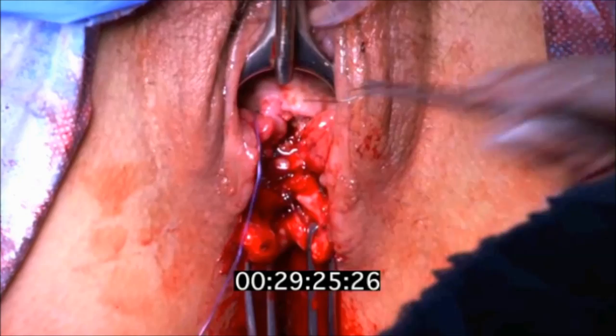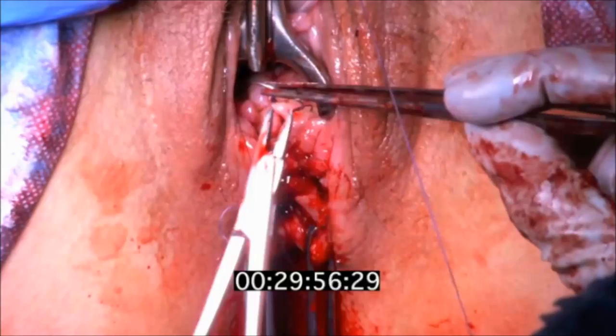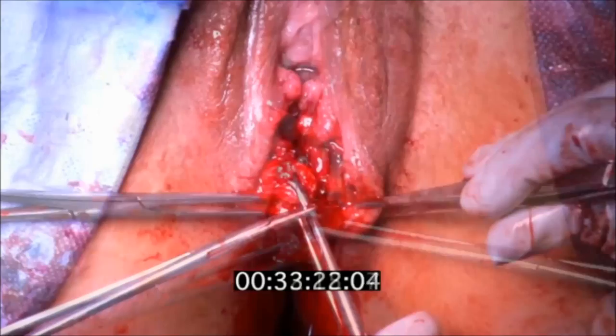The mobilized sphincter was overlapped and sutured using two PDS sutures to approximate it. Four sutures were placed in this case.